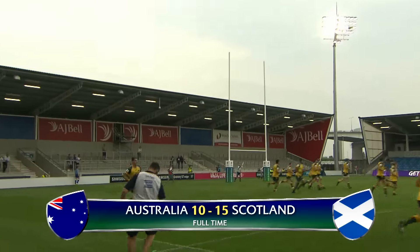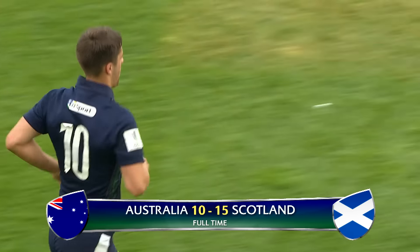That is a solid effort from Adam Hastings out on the touchline — never in doubt.